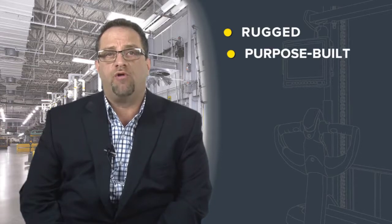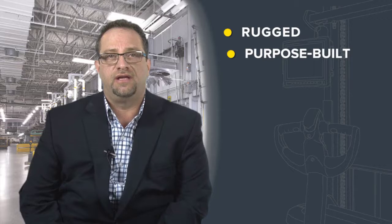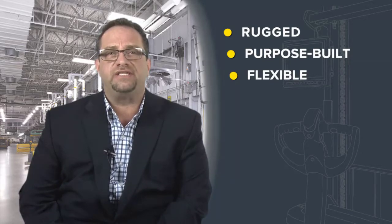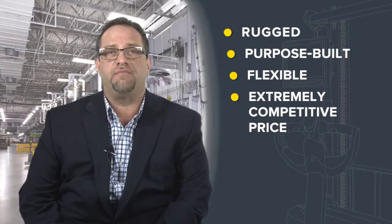Hello, I'm Darren Koffer, Product Director here at Zebra Technologies. The VC80 is a rugged, purpose-built mobile computer designed for today's most demanding warehouse and yard environments. It's flexible enough, with a variety of configuration options, to give the customer exactly what is needed in their facility at an extremely competitive price.